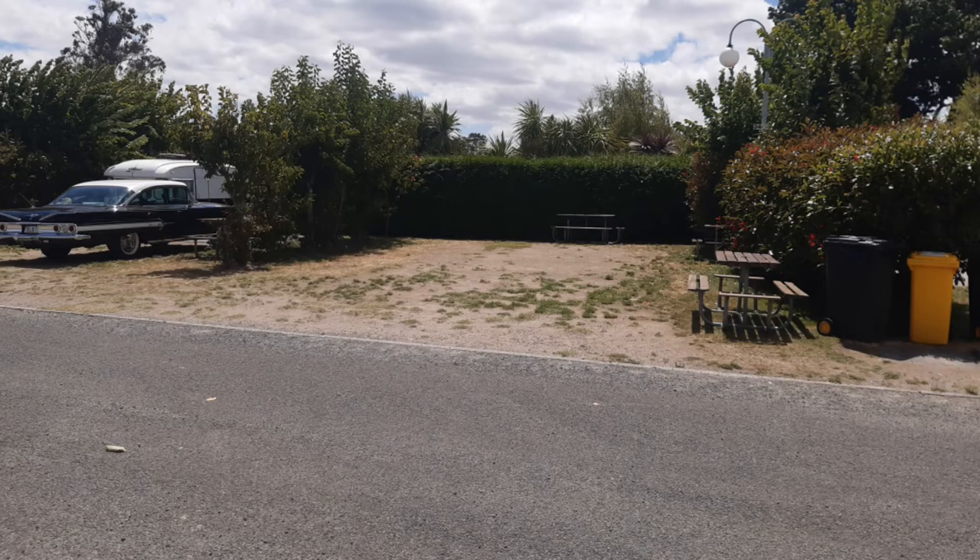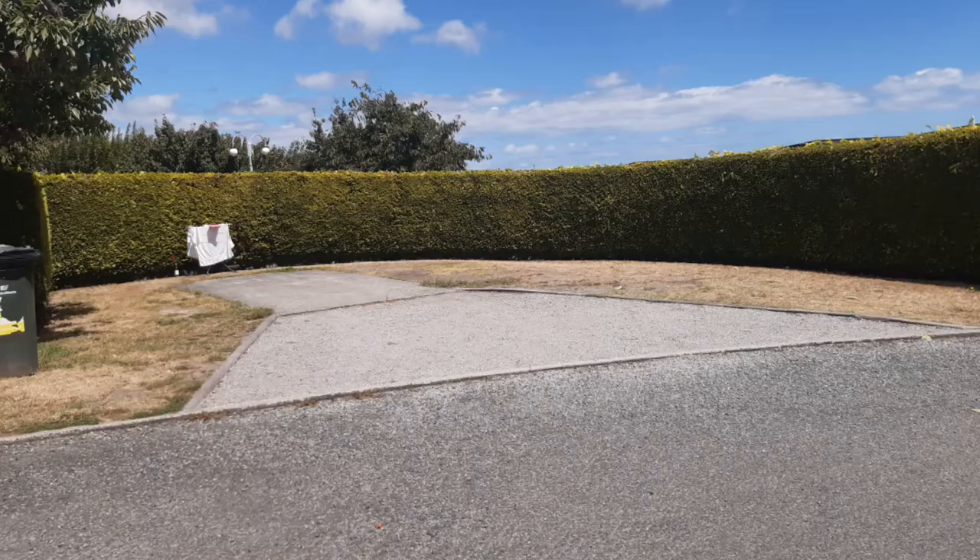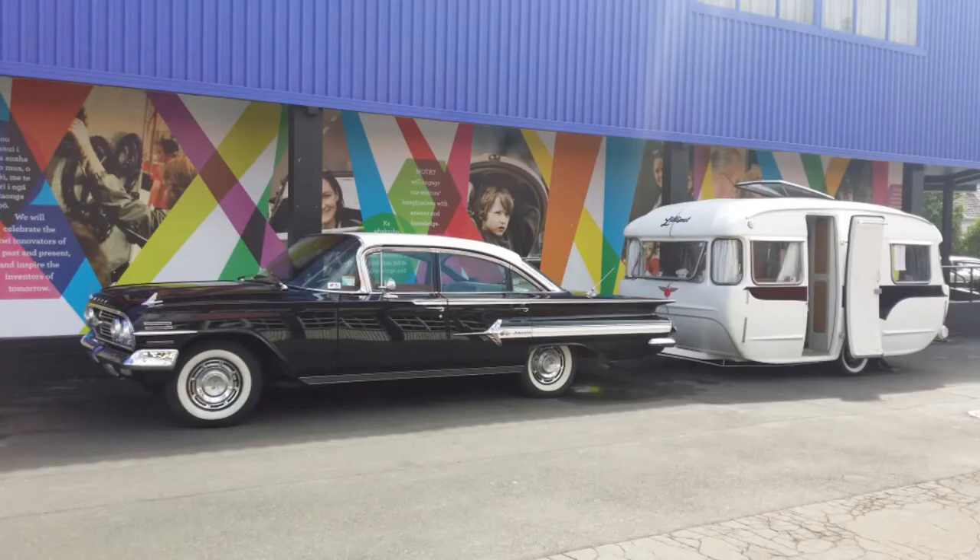We went down with our caravan and used a powered site. One thing we noticed with DeBretts is that the size of the pitches — or sites as they call them in New Zealand — is that they are very, very mixed. You can get some small ones and some pretty big sites as well, with some having concrete slabs and some just grass. As far as access goes, if you've got a large vehicle it's not a problem, but it pays to look at the map and pick out which site best suits your vehicle. We have a 1960 Chevy Impala that we tow the caravan with, and backing can be a bit of an issue, so we always pick sites we know we can manoeuvre in and out of easily.